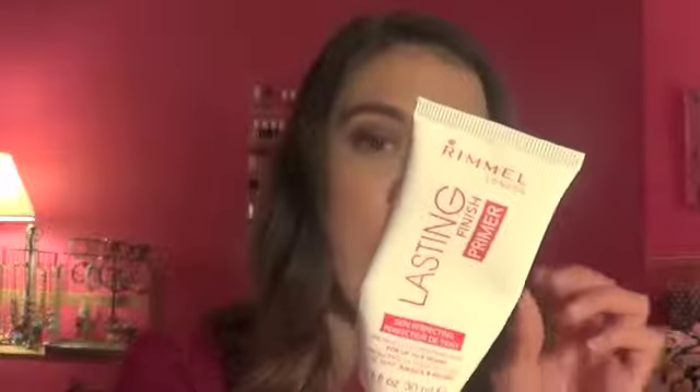Last but not least, I have the Rimmel Lasting Finish Primer. It's a clear — almost white — consistency that blends out really evenly. I used the very last of it under my foundation today, so I finished it just in time for this video. I love it and will definitely keep it in mind when I need to repurchase new primers.